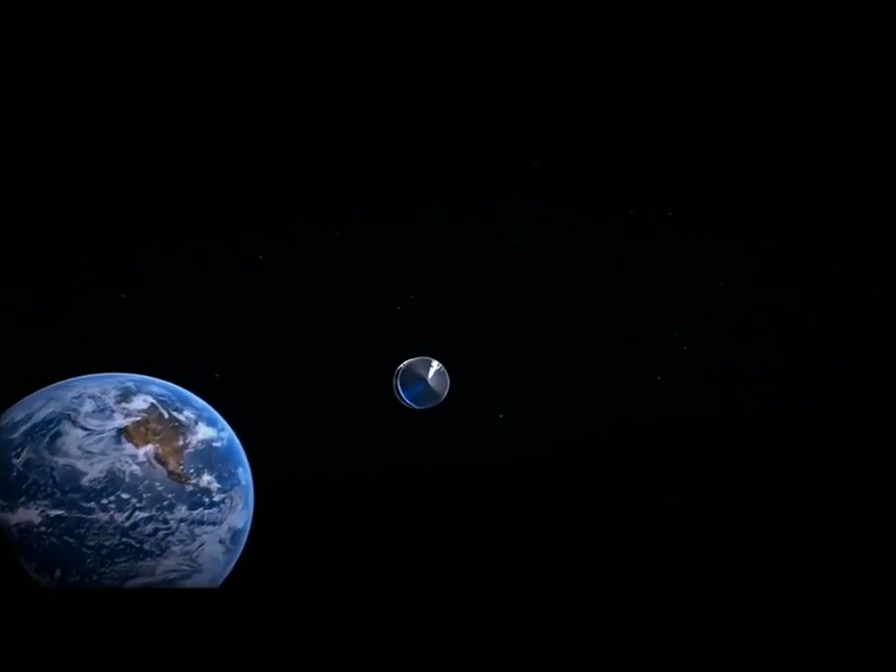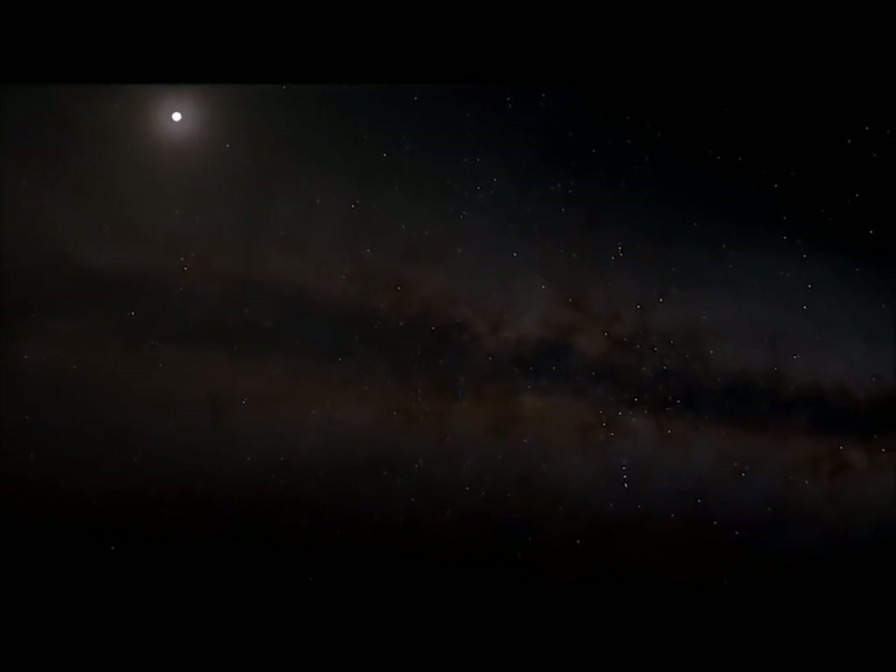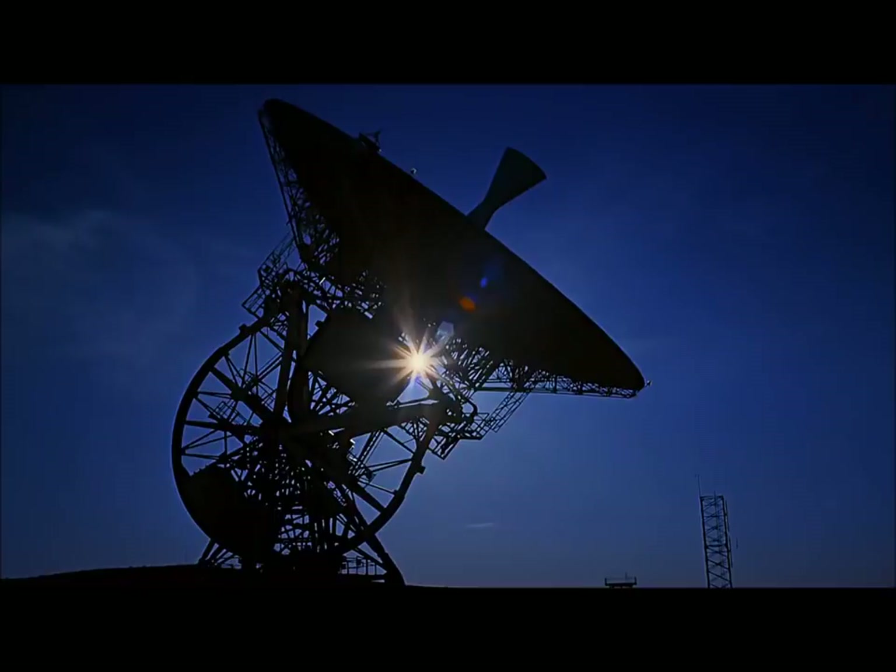We don't fire a rocket motor all the way to Mars. We don't need to. We just place the spacecraft on a trajectory to Mars and let it coast for seven months and 300 million miles until it reaches the planet.